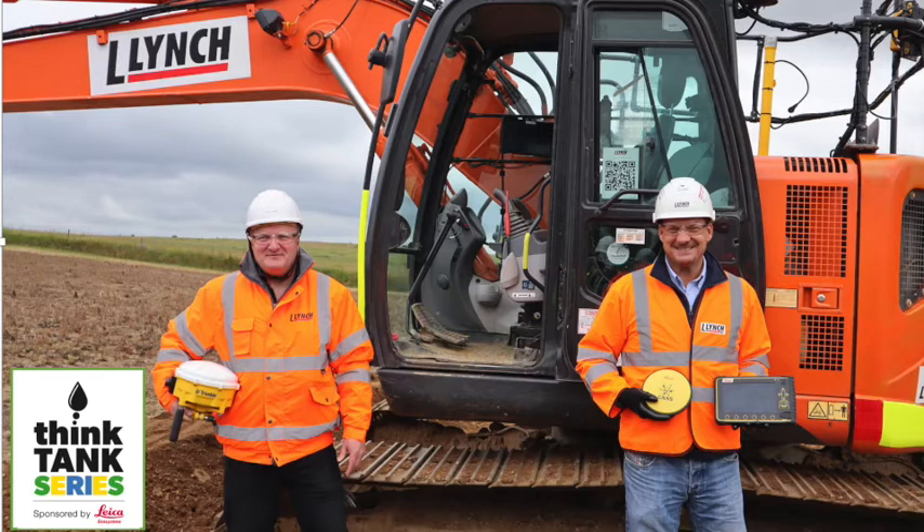James started with installing around five years ago with Leica Geosystems - starting from scratch putting components on machines, calibrating, and working his way up. Now he's working as tech support and engineer for Lynch Machine Control alongside Paul Keenan.